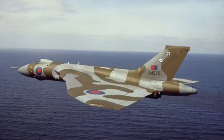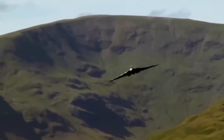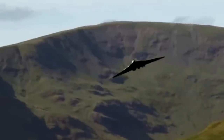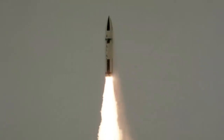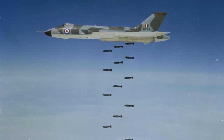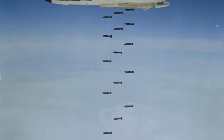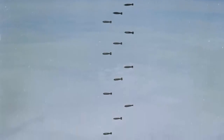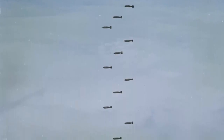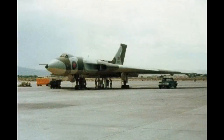Improved Soviet high-altitude air defence led the RAF to redesignate the Vulcan as a low-level strike aircraft in the 1960s, a role it provided until the Royal Navy took on the provision of the nuclear deterrent with the first Polaris-equipped submarines in 1968. Thereafter the Vulcan reverted to its secondary role as a conventional bomber, with an internal load of 21 1,000-pound bombs and good low-level manoeuvrability, making it a success in many exercises, notably in the Red Flag series flown in the Nevada desert.